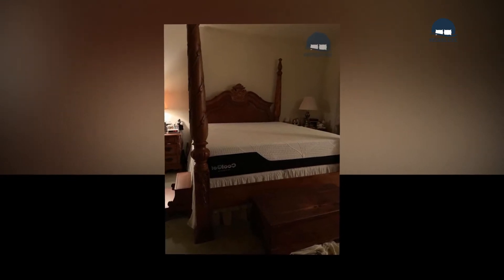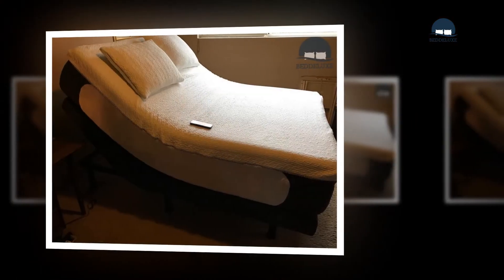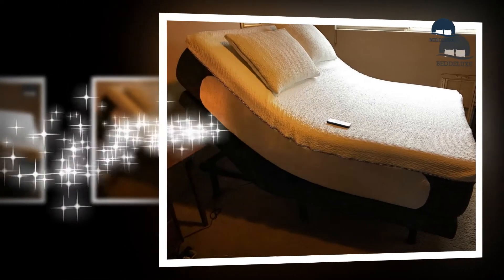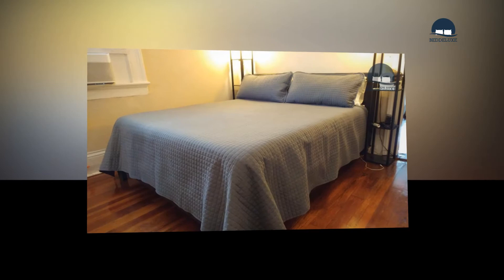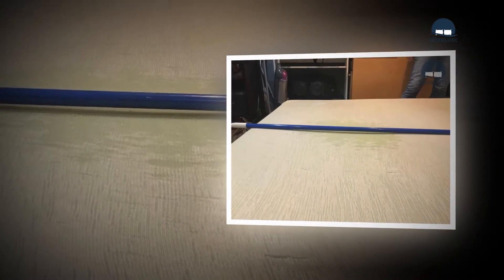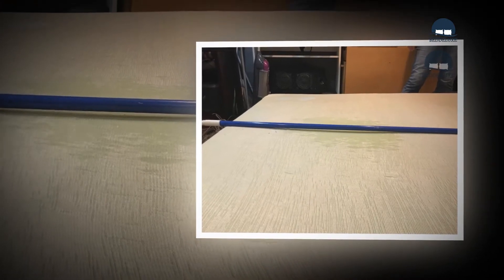Medium-density mattresses are recommended for lightweight to average weight sleepers, around 140 to 150 pounds. Above this range, this mattress could feel quite firm. On the other hand, sleepers well beyond the 180-pound mark may sink through the first layer and begin to feel the firmness of the deeper layer.